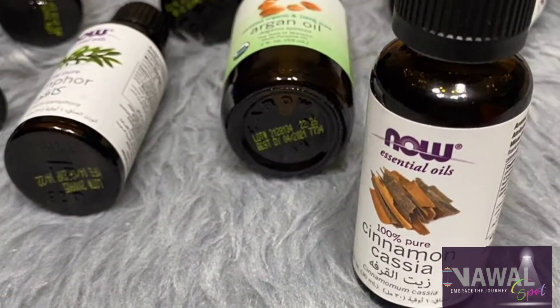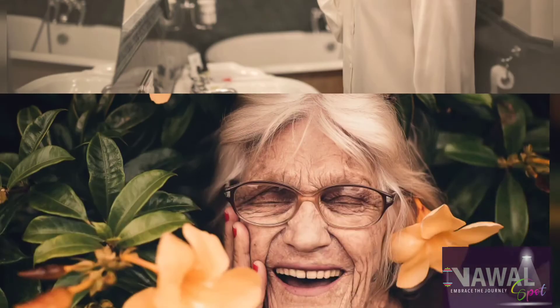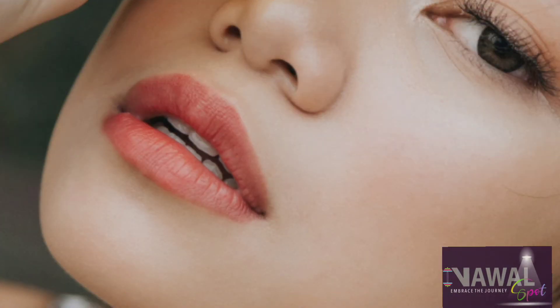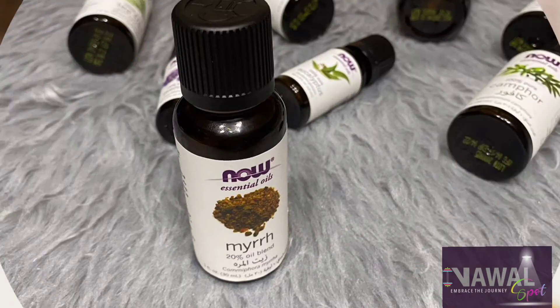The second oil is cinnamon oil. Cinnamon oil gives high moisture to skin. It's helpful in delaying the signs of aging and also helps give lips a bright rosy look and increases their volume.